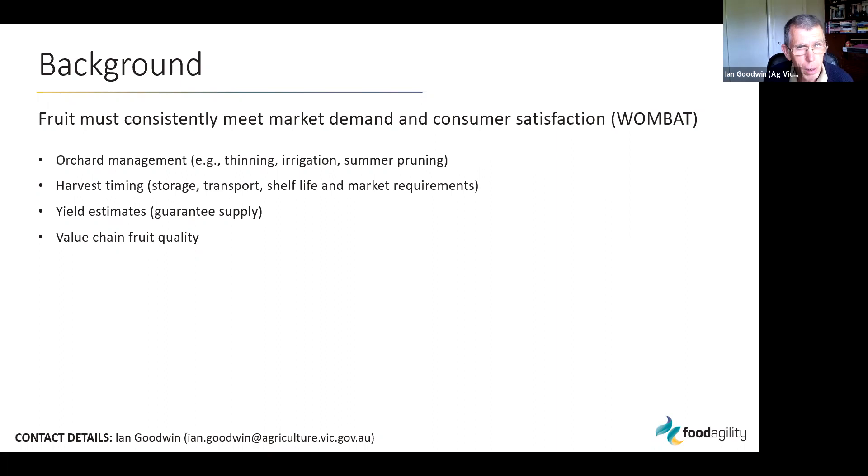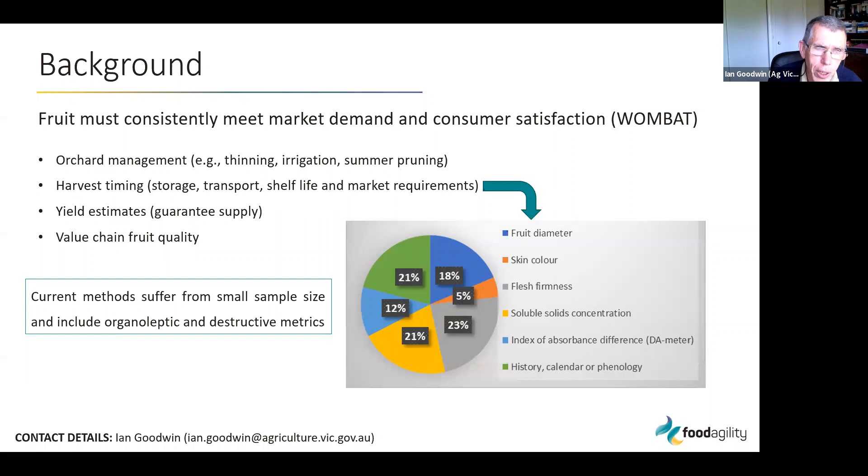A lot of fruit gets graded in a packing shed, but that's only at the point of grading — there are no measures downstream in terms of fruit quality. Just some examples of what growers currently use to determine when to pick: fruit diameter, skin color, flesh firmness, soluble solids, and sweetness. In more recent times people have been using the DA meter to measure the index of absorbance difference — an estimate of physiological maturity.